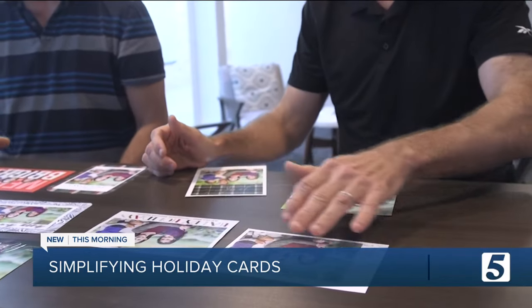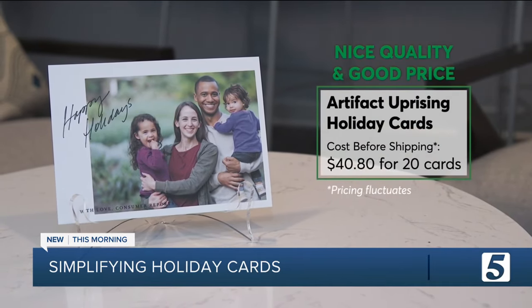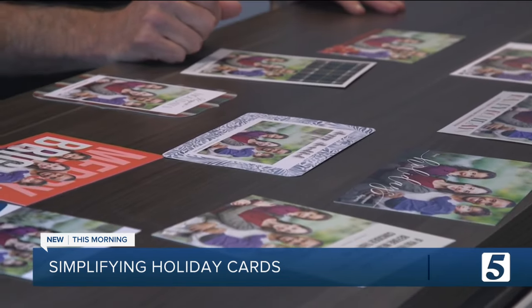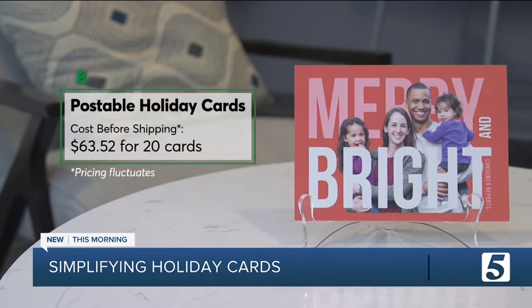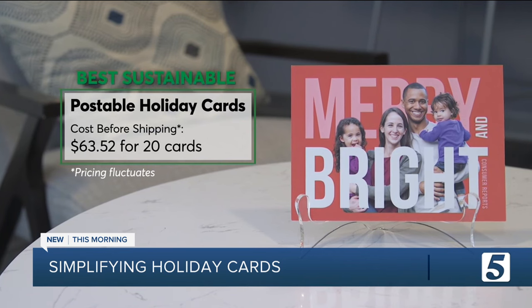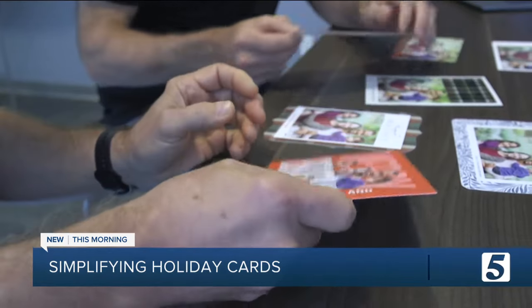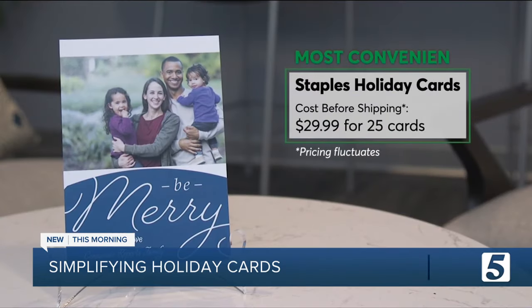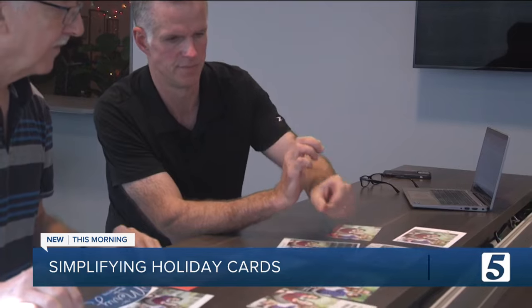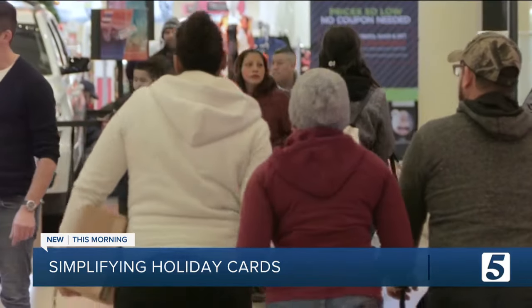Another option that won't break the bank? Artifact Uprising, which has good photo and paper quality for the price and can address your envelopes for an additional charge. If you're looking for a quick and easy card on 100% recycled paper, Postable offers a diverse list of holiday categories and will address and mail your cards for no extra charge beyond postage, though its photo quality fell to the middle of the pack. If you tend to wait until the last minute, Staples offers reasonable pricing with some cards that can be picked up the very same day, however Consumer Reports found the photo quality isn't as good as most other cards.